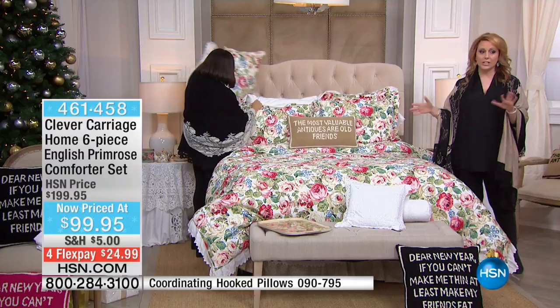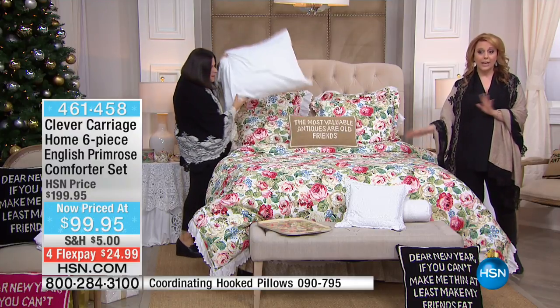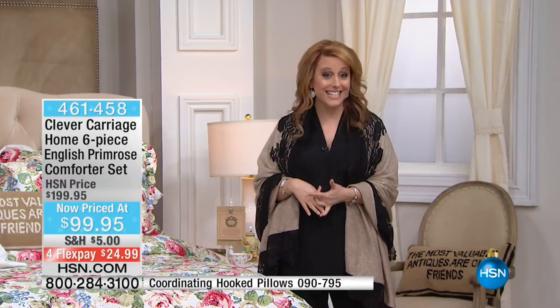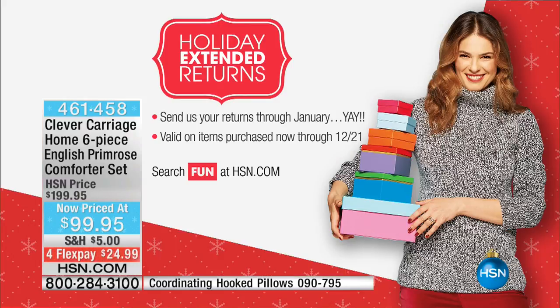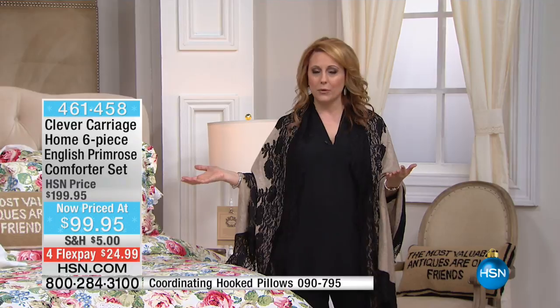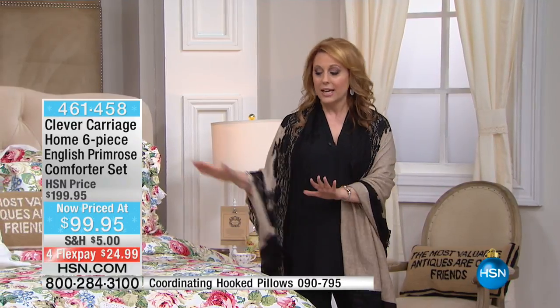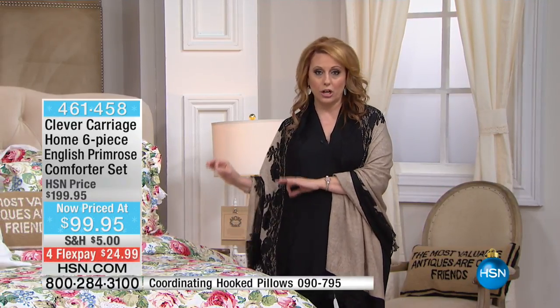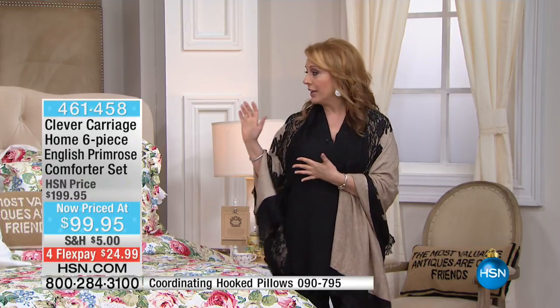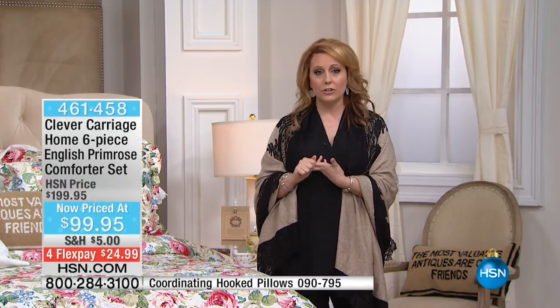If you're giving this as a gift, you have until January 31st, 2017 for extended holiday returns. The quality of Clever Carriage — you probably already know it. That's why you've tuned in, stayed up, and you're excited. This is a steal at $100 off. You're getting the bed skirt, the comforter, the shams, and the Euro shams.